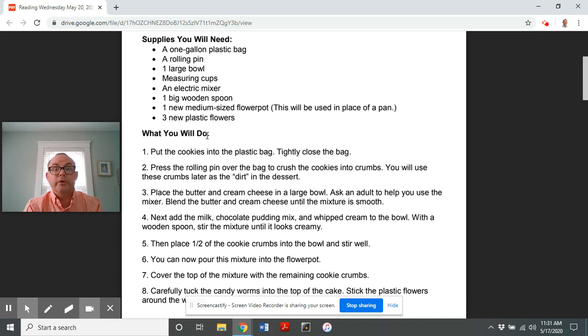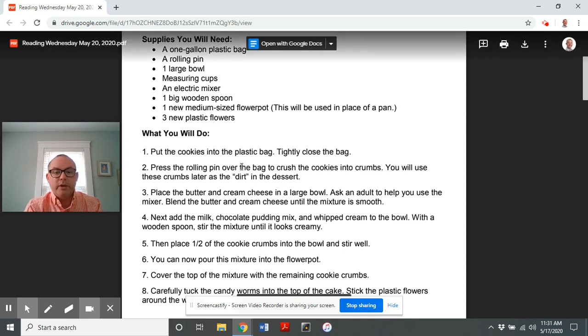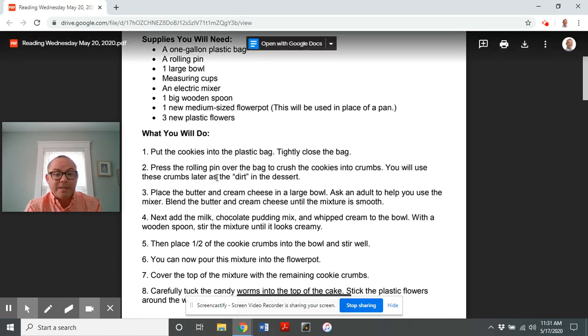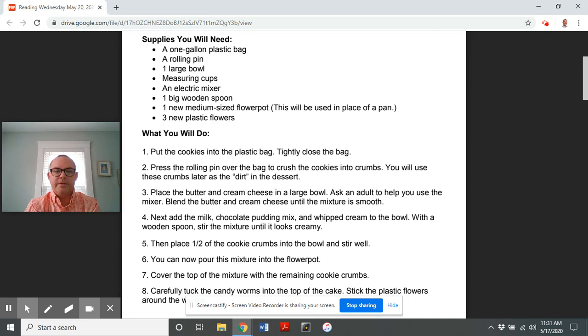What to do — here are the directions. Number one: put the cookies into the plastic bag and tightly close the bag. Press the rolling pin over the bag to crush the cookies into crumbs. You will use these crumbs later as the dirt in the dessert.